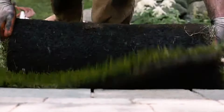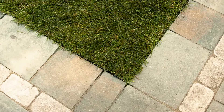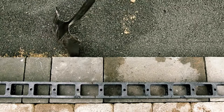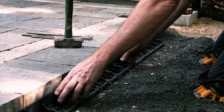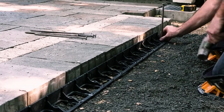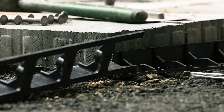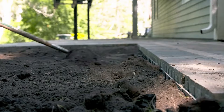What makes Snap Edge curbs particularly convenient is their ease of installation. They require no complex preparation and can be easily cut to fit specific needs. Each set comes with 24 curbs and 109 nails for secure fixing, ensuring a solid and reliable installation. Priced at $786, Snap Edge provides a practical and efficient solution for enhancing outdoor spaces with minimal hassle.